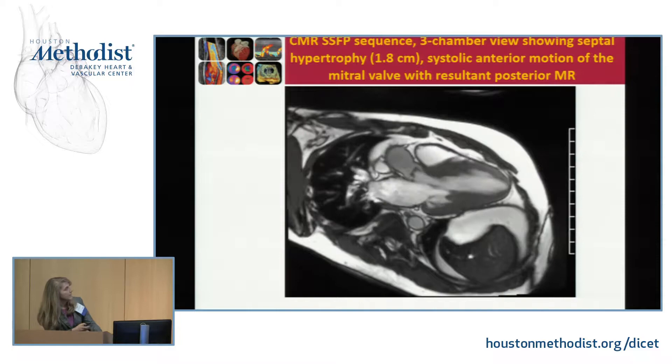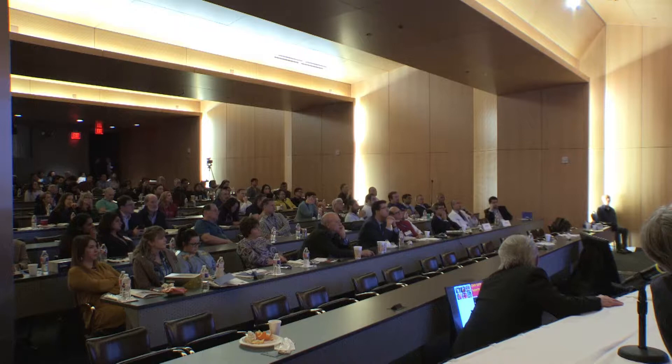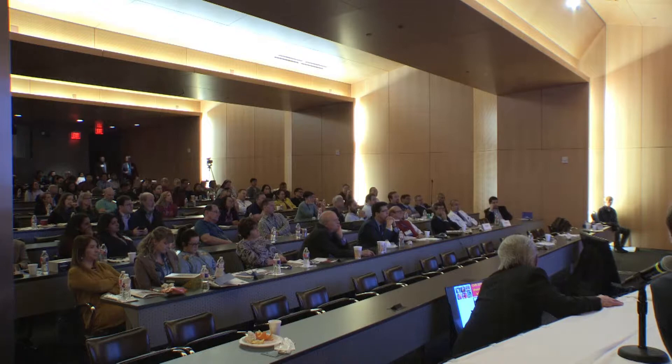On the aortic valve view, the valve appears domed — so just from this view it looks like it's probably a bicuspid valve. Compared to the echo it's hard to tell, but you can really see this is a bicuspid valve with fusion of the left and right cusps. The anatomical valve area calculated was 0.9 centimeters squared.